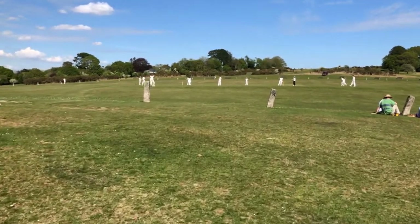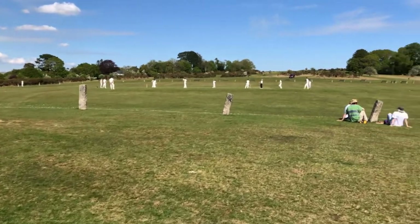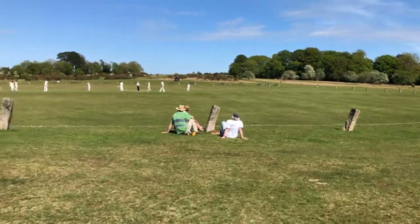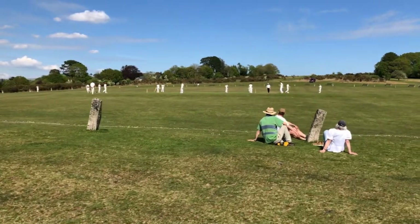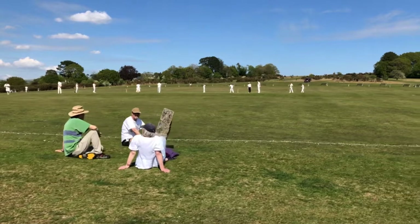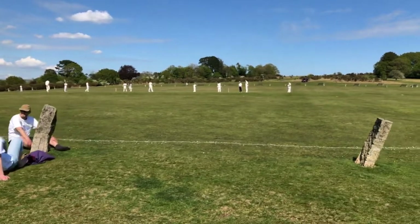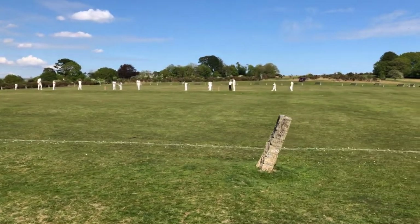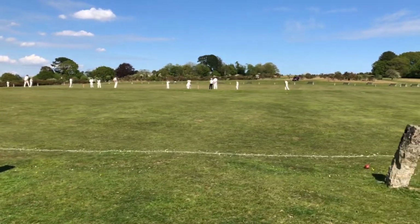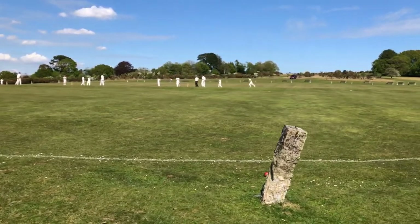Here we are once again at Tavistock Cricket Club for the second time this year. It's the 29th of May and finally the sun has come out, which is good to see. We've had no games to speak of since the 1st of May — it has been washed out, as the rain has been more or less continuous for that period of time.